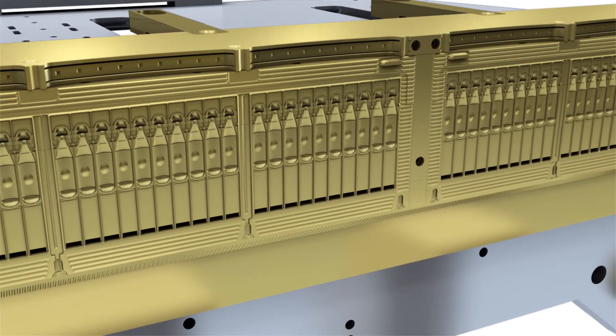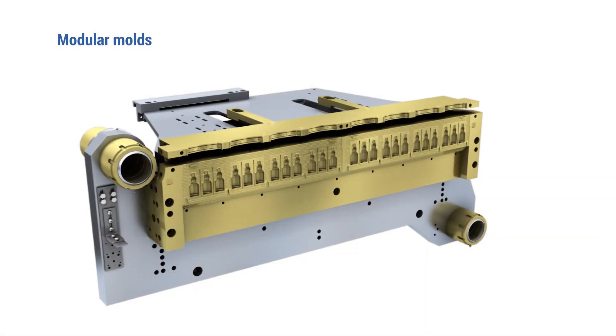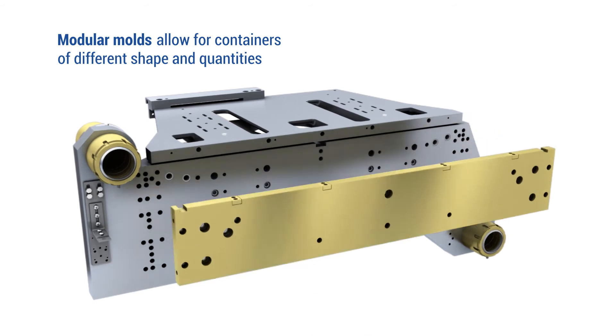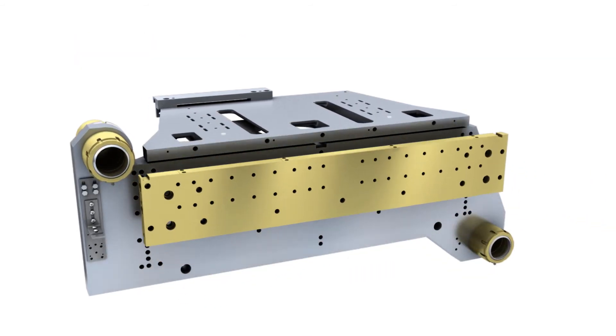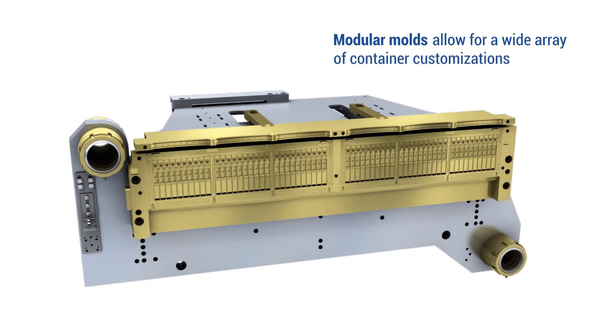Creating containers of different shapes, sizes, and quantities is easily performed by changing out modular molds. For example, the top plate of the mold set can be changed from a spike top to a twist-off. Modular molds allow for a wide array of container customizations.